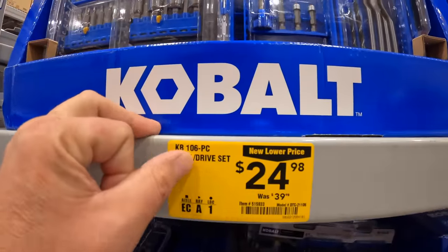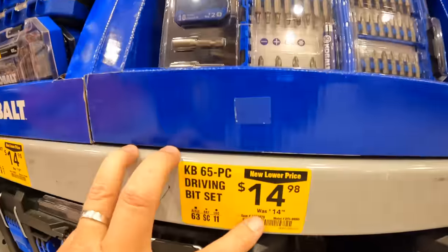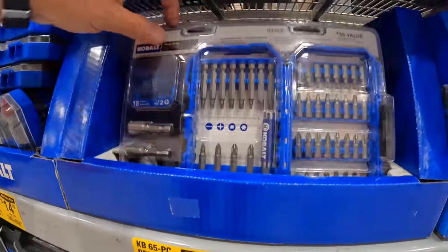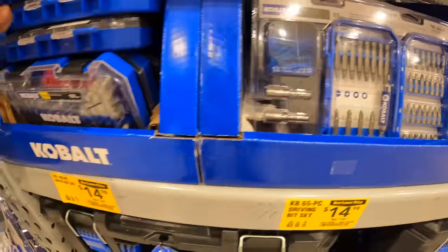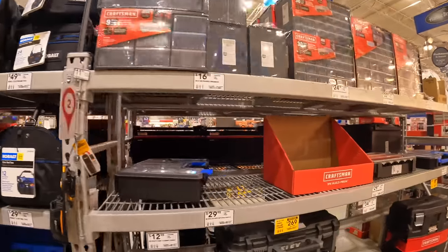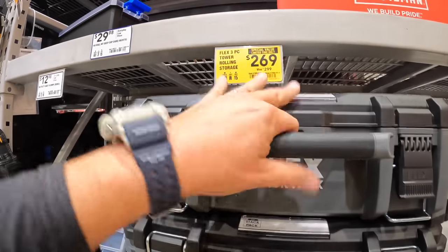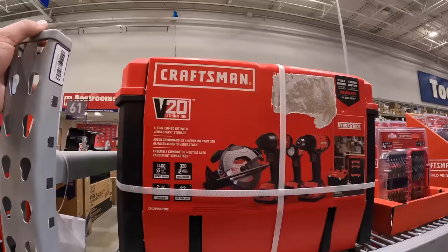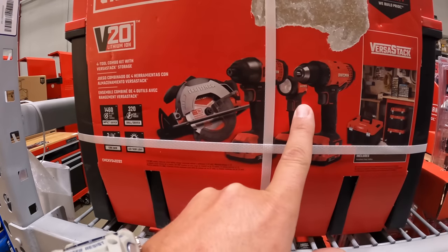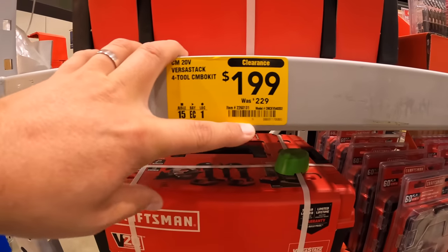$24.98, was $39.99, for their 106-piece drill and drive set. $14.98 for their 65-piece driving bit set. And the 100-piece for $14.98, was $19.98. They also have for $269, was $299, for the Flex Stack Pack with VersaStack storage, tool combo — 6.5-inch circular saw, impact driver, Jewel driver, light, two batteries, charger, and the VersaStack — for $199, was $219. And we're going to end this here.